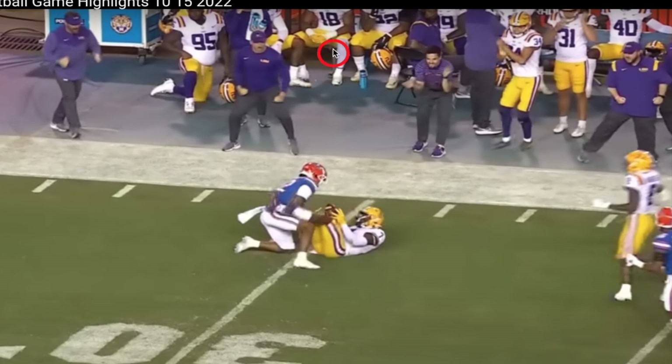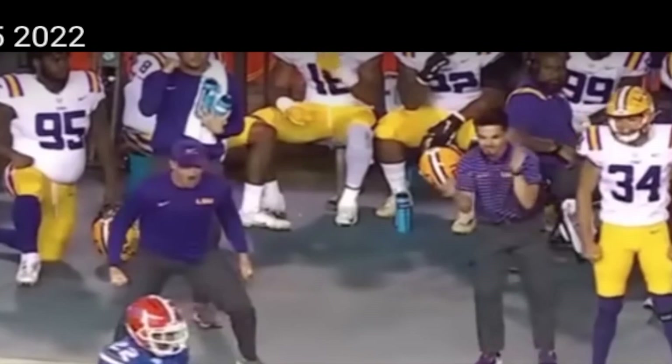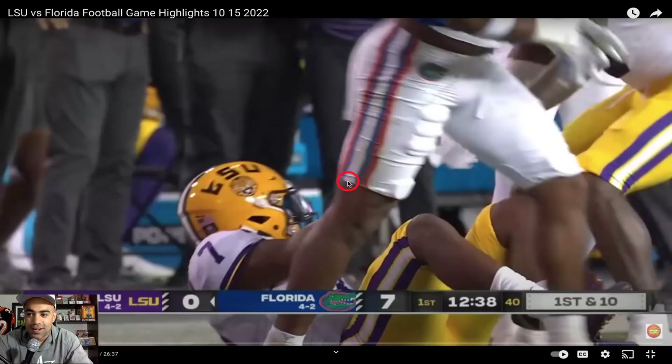These are two recruiting staffers — I think Jordan Arcement and Bobby Barham. You got some other staffers right here. Look at Jamar Cain's reaction: 'Look at what that boy did, baby.' I love it.